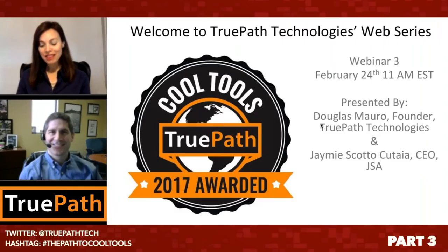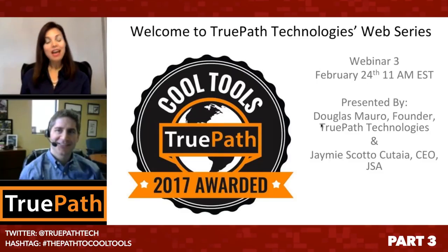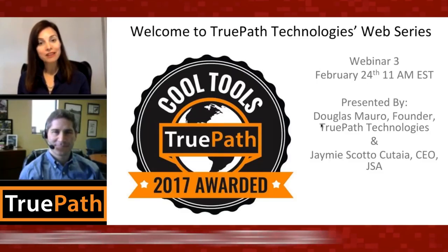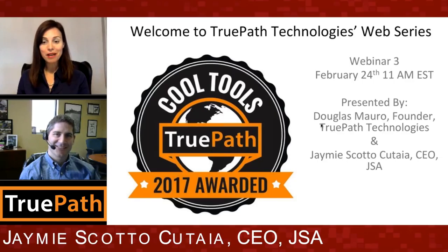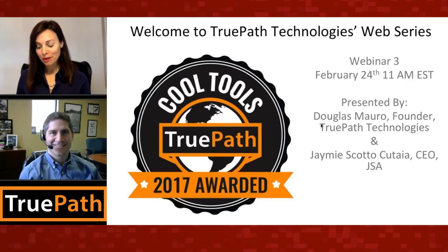Welcome everyone to the TruePath Technologies web series called TruePath Cool Tools. You can see that beautiful logo right there. Thank you, participants, for joining us live, and thanks to our viewers who are joining us on demand. I'm Jamie Scott-Ukutaius, CEO of JSA, and it's my honor to introduce you to our presenter today, our host, my friend Douglas Morrow.